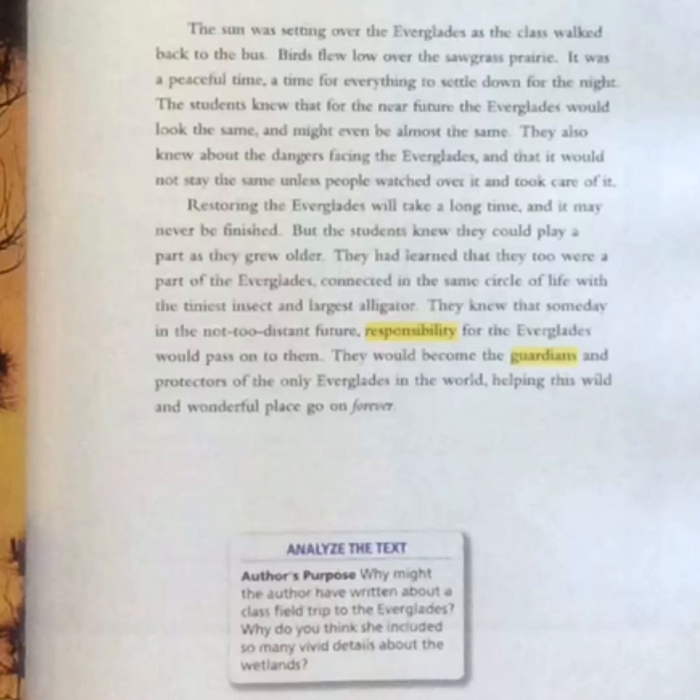Analyze the text — author's purpose. Why might the author have written about a class field trip to the Everglades? Why do you think she would include so many vivid details about the wetlands?